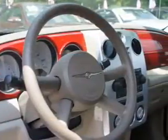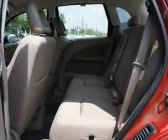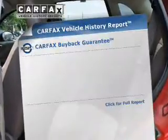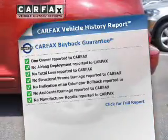The powertrain includes front-wheel drive with an efficient four-cylinder engine connected to a smooth-shifting automatic transmission. Know the history on this ride and greatly reduce your buying risk with the included Carfax Vehicle History Report.